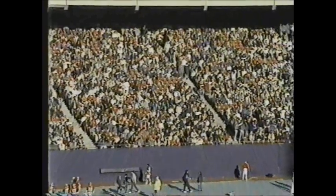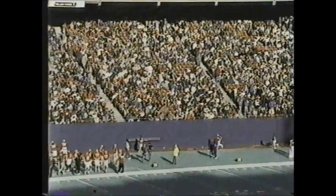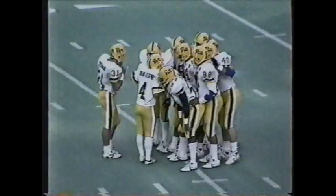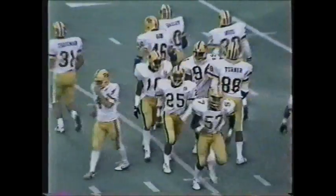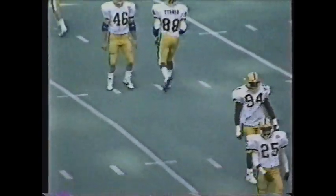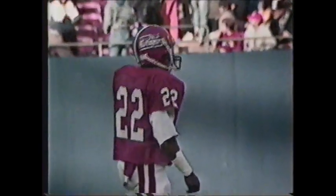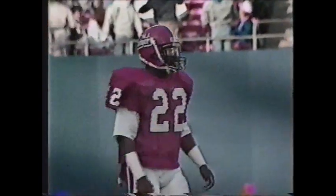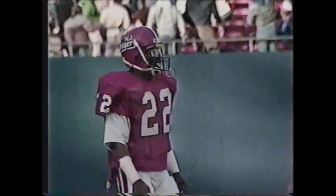Rutgers will be receiving to begin the second half. Pittsburgh kicks off from right to left — Jeff Van Horn is in as sophomore kicker. Going back deep for the Scarlet Knights are Eric Young and Brian Cobb. Tyrone McQueen was shaken up in the first half — we don't know if we'll see him in the second half. McQueen went down when he couldn't field the punt, which led to Pittsburgh's first touchdown. Pittsburgh capitalized and leads 17 to zip going into quarter number three.